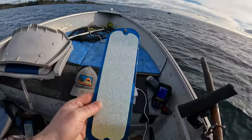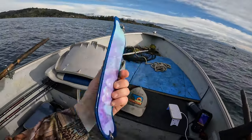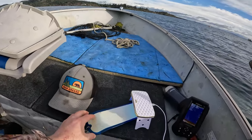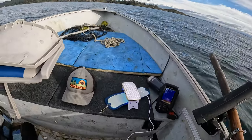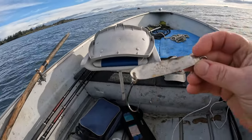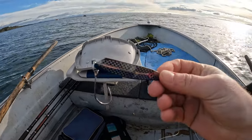I'm gonna start the day with this blue flasher — it's got a silver panel on one side and a glow panel on the other. I've got this UV nail lamp to get it charged up really good, and then I'm gonna match it with this blue and silver Gibbs Skinny G. It's got a barbless hook and probably a five-foot leader on it.